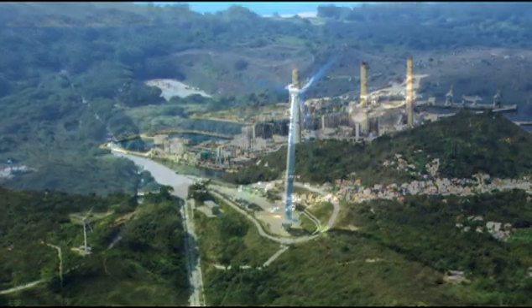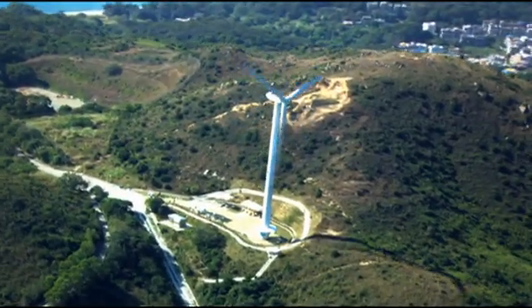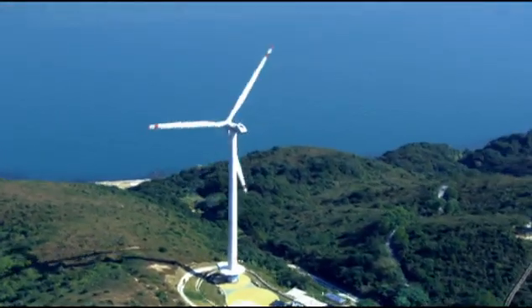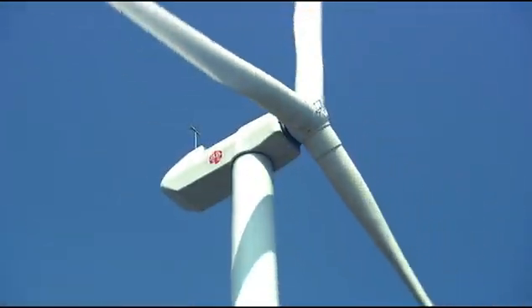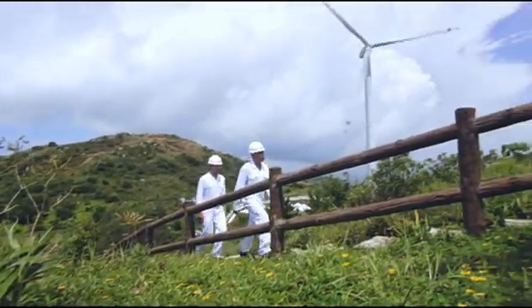To promote a low carbon economy, Hong Kong Electric introduced the use of renewable energy in Hong Kong by building the city's first wind power station, Lama Winds. The single wind turbine was commissioned in 2006 with an installed capacity of 800 kilowatts, and up to 1 million units of electricity are being generated every year.